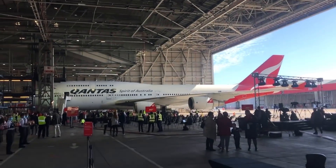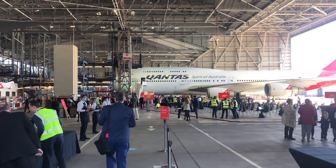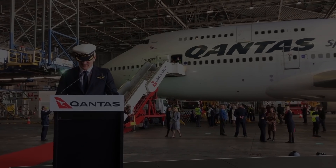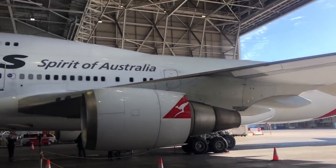Last month was the end of an era for Qantas, as the last Boeing 747 left its fleet. The aircraft had been with the carrier for nearly five decades, and it helped revolutionize Australian air travel.